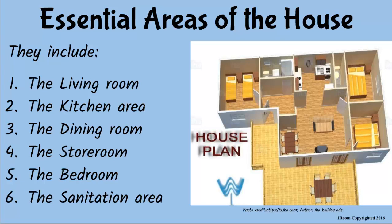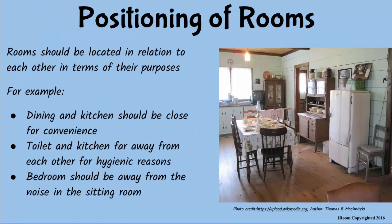In planning the house, I am very keen on which rooms should be where and why. The kitchen and the dining room should be close together, so that food cooked in the kitchen is served in the dining room with a lot of convenience. The toilet should be far away from the kitchen for hygienic purposes. And the bedroom should be away from the living room so that noise from the TV does not interfere with someone sleeping.